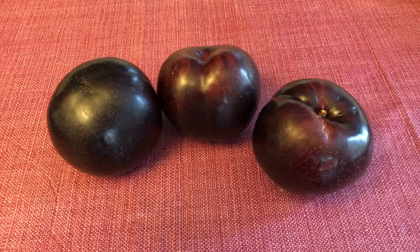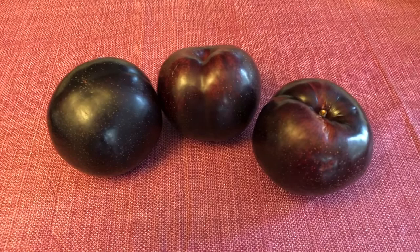I have a movie trivia question for you. What is this line from? "It is a very plum plum." Can you guess?